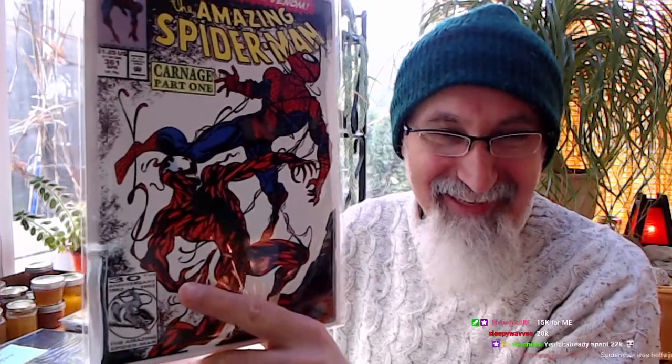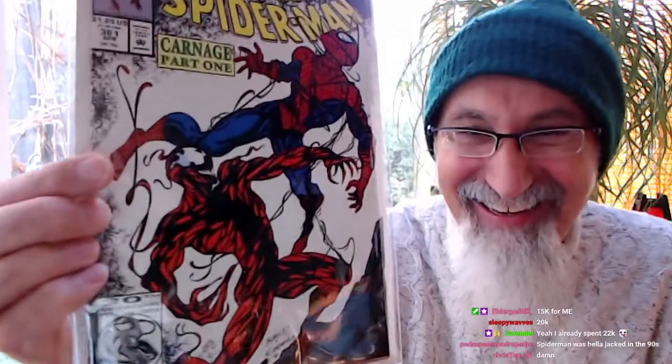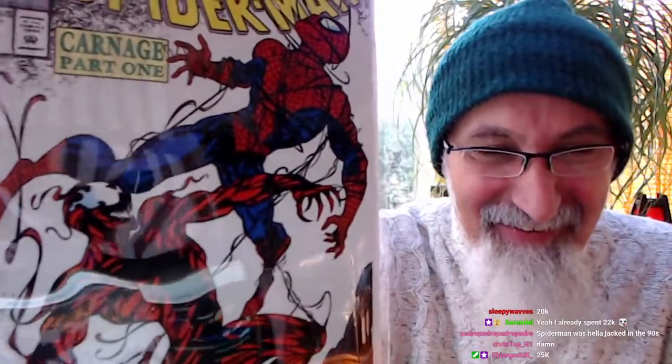Can we appreciate how jacked Spider-Man's calves look? Elder God is at 15,000 points. Chicho, how many more things are being auctioned? As many as we can get done — we've got another hour and a half left. Spider-Man never misses leg day!